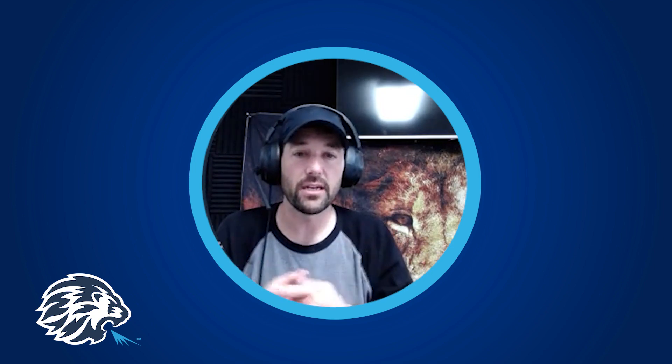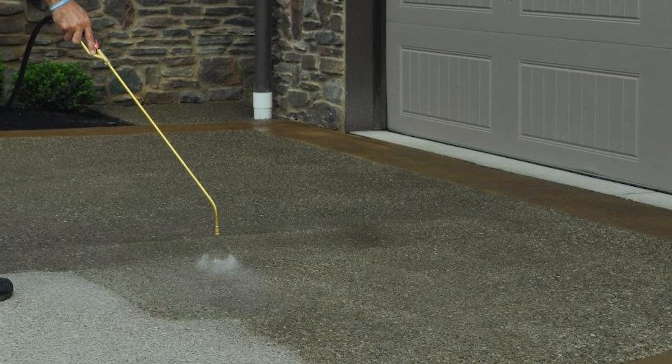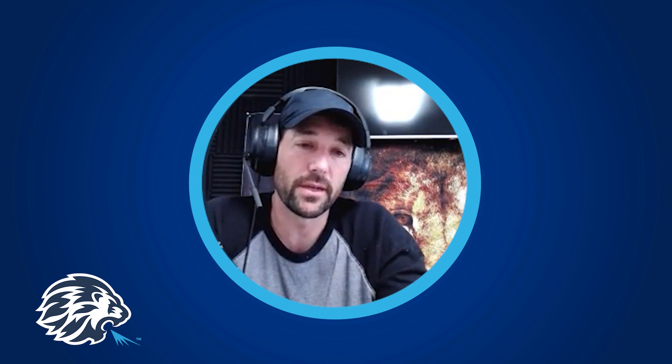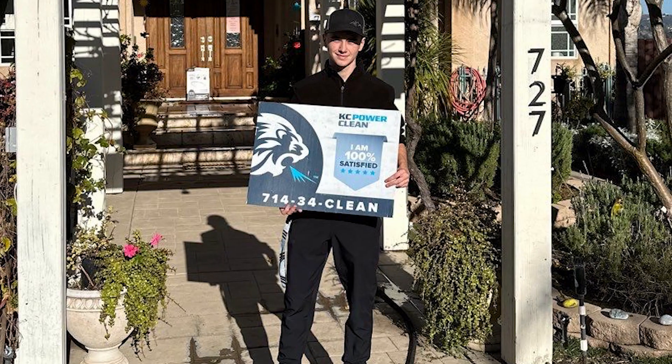Concrete breathes and vapor transmission comes out from day one, but it slowly gets a lower vapor transmission rate because of contaminants added to the surface — the finishing technique of the concrete, sprinklers, dirt, and everything else. Those minerals start to build up and block the rate of vapor transmission, and whatever the case, you build up that excess of moisture vapor over time.